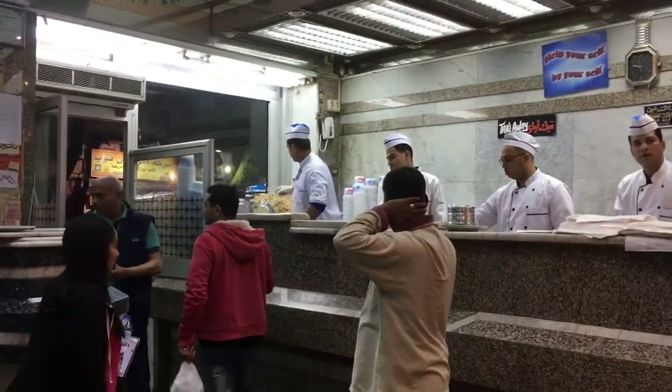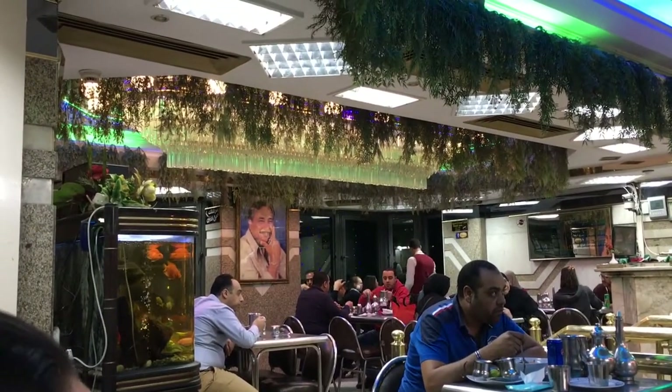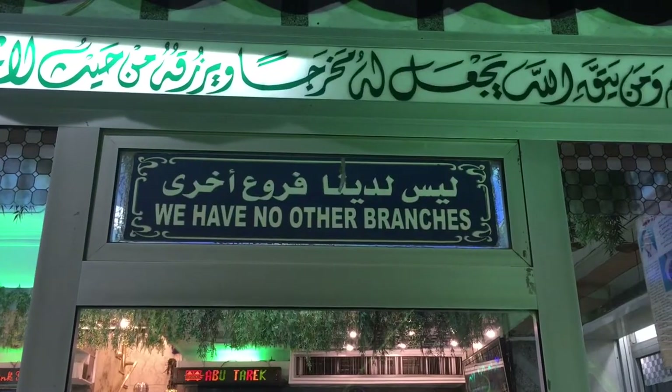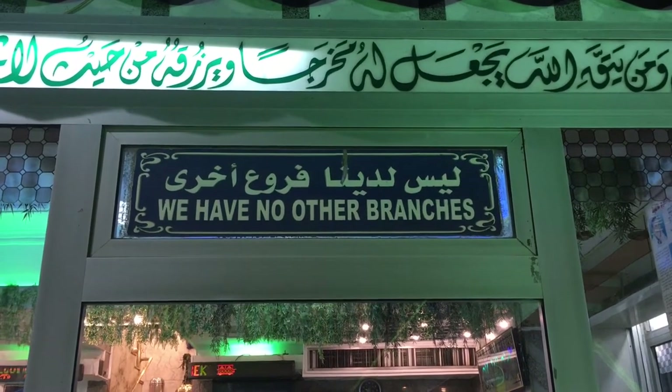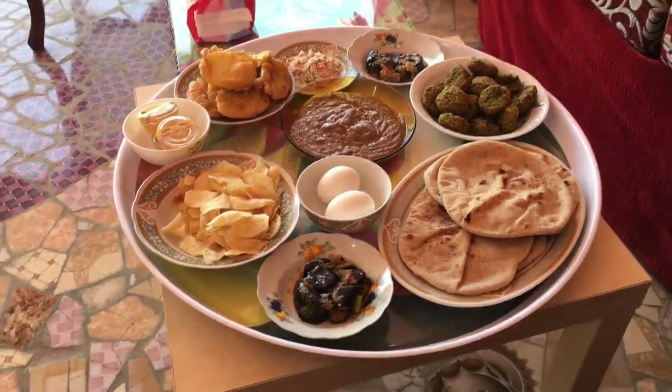When you walk in, downstairs is for orders to go. Upstairs is if you want to eat inside and it's packed up here. They only have one dish — they serve one dish, there's no menu. I asked for a menu and he said, 'Bro, we have one item — what size do you want? Small, medium, or large?' This is so cool.